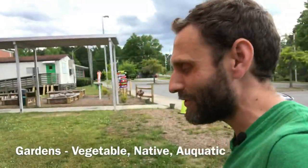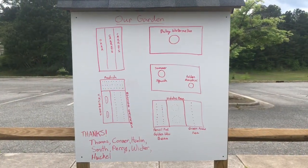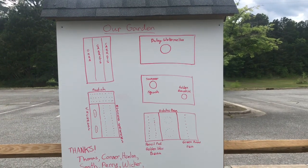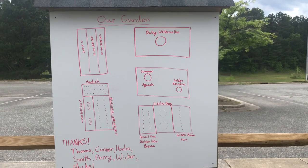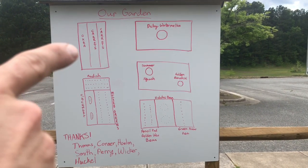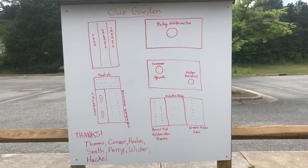Heading out from our outdoor pavilion, we're going to head straight over to our gardens. A lot of special stuff is happening. This is the layout of our garden — this is what's been planted so far this year. We've got baby watermelon, summer squash, golden zucchini, a couple of different types of beans, some peas, cucumbers on the left side, mixed green lettuce, radishes in three rows, okra, and carrots. This is what makes up our garden this spring.